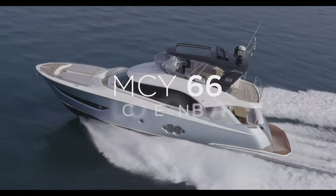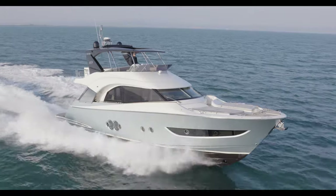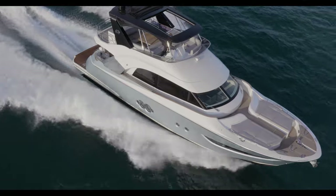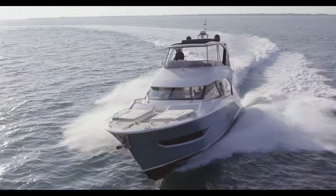MCY-66, welcome on board. It's a pleasure to introduce you to the MCY-66, the smallest model of the Monte Carlo Yacht's collection. Named Mini Mega Yacht, it boasts the best features of the larger units in a more compact model.